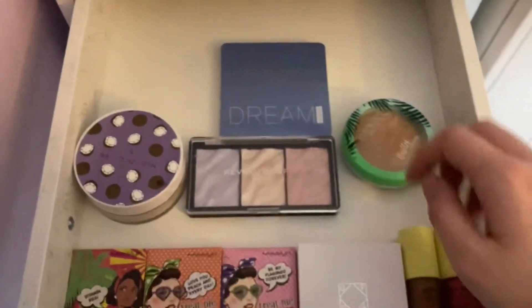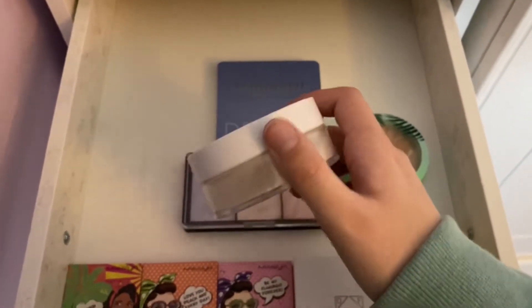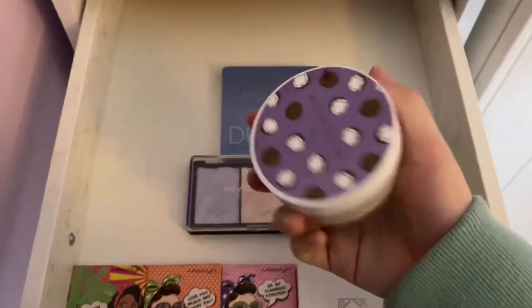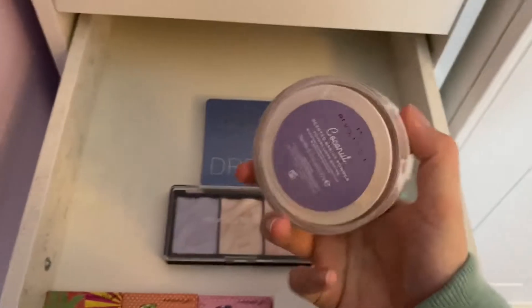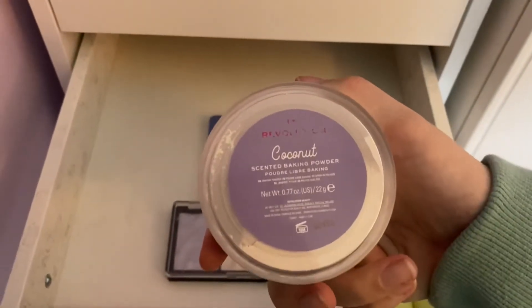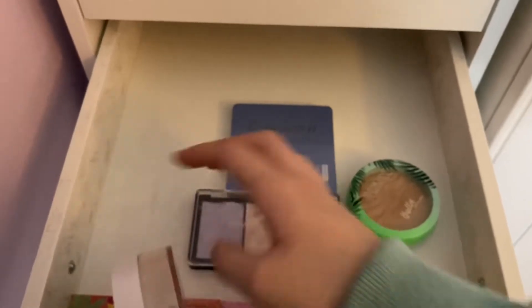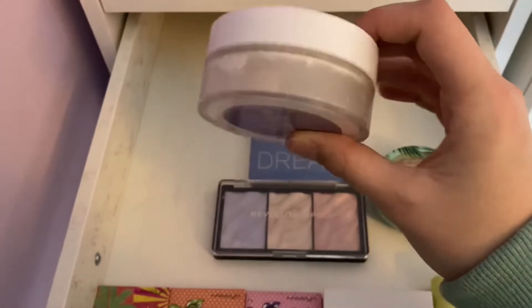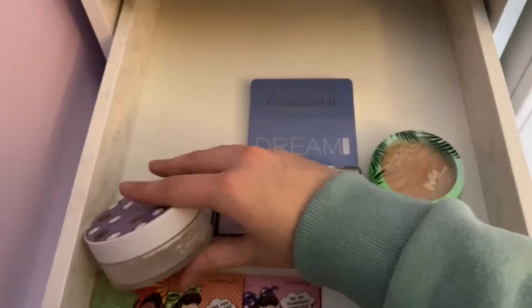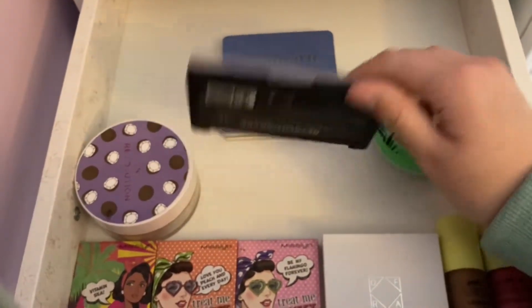Over here I have my only powder — I do want to get some more pressed powders but at the minute this is the only one I have. It's the I Heart Revolution Coconut Powder. It's actually really good, I've had this for about a year and a bit and look how much is left. It also comes with one of those applicator puffs which is really good for baking down my eyebrows when I do my makeup looks.